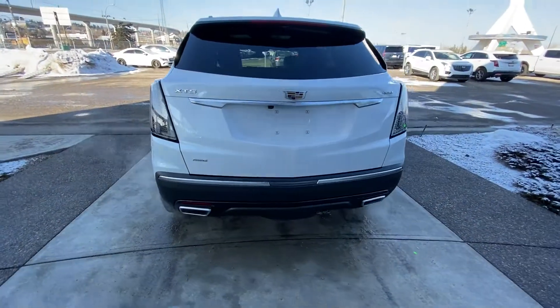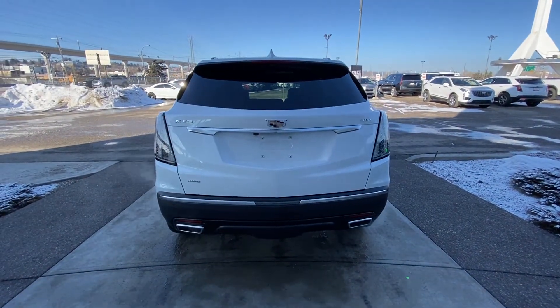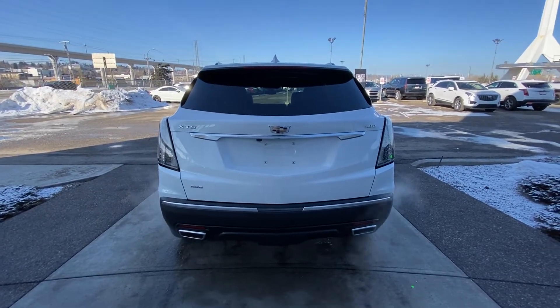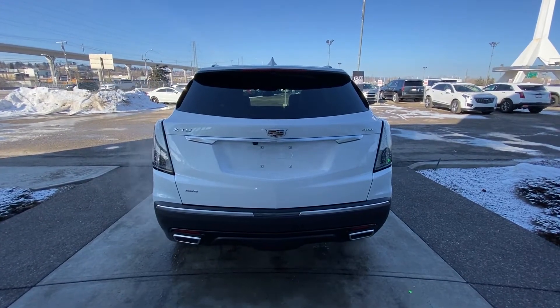At the back here, we have a power tailgate with backup sensors, clear-tinted taillights signature for the Sport, and a dual-chrome exhaust tip system coming out of the rear bumper.